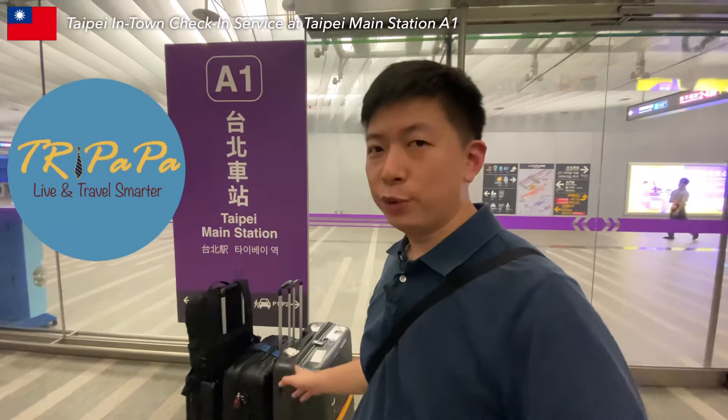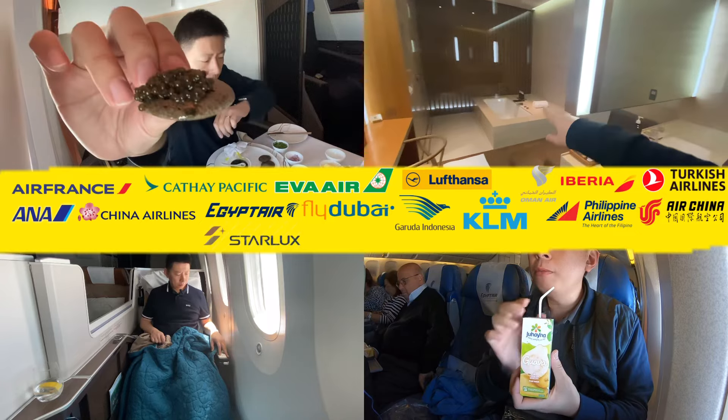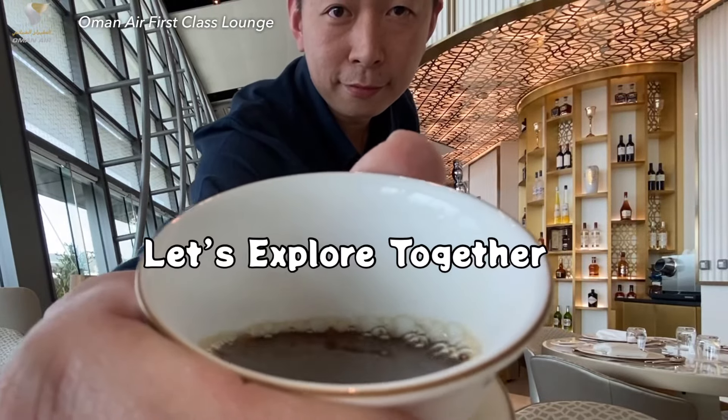Hi, I'm Tree Papa, a travel enthusiast and proud father of three. Discover family-friendly spots and tips for making the most of your travels. Join me — let's explore together.